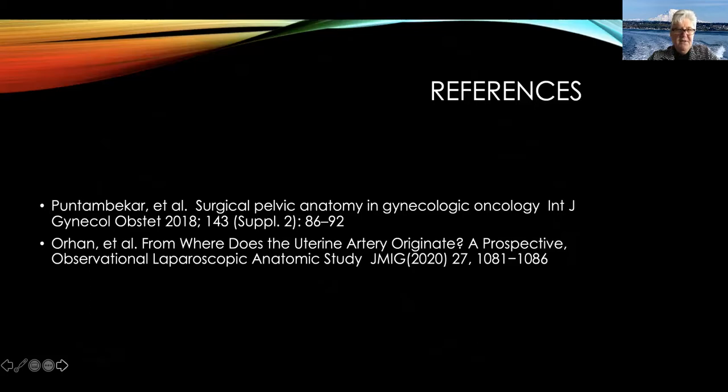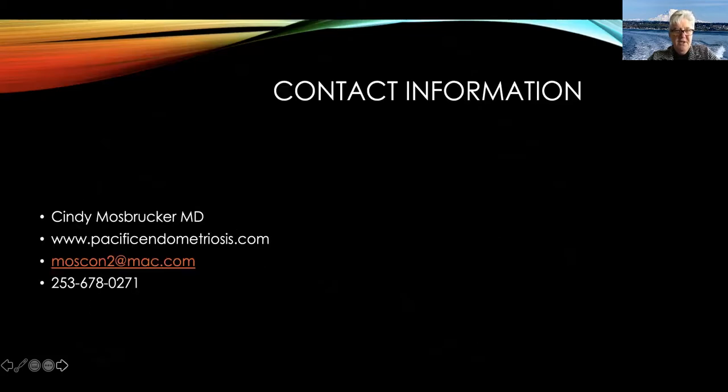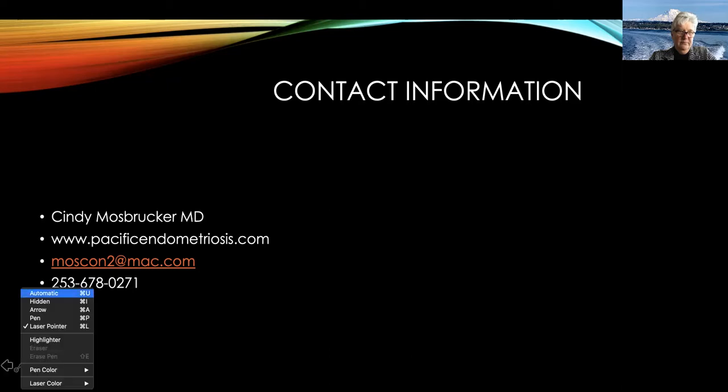Here are my references and contact information. Feel free to email or text me if you want to know anything further, or if you'd like to come visit and learn how to do ultrasounds or anything else. Thank you very much. Thank you to AAGL for allowing me to present today, and I hope you have a great virtual Congress.